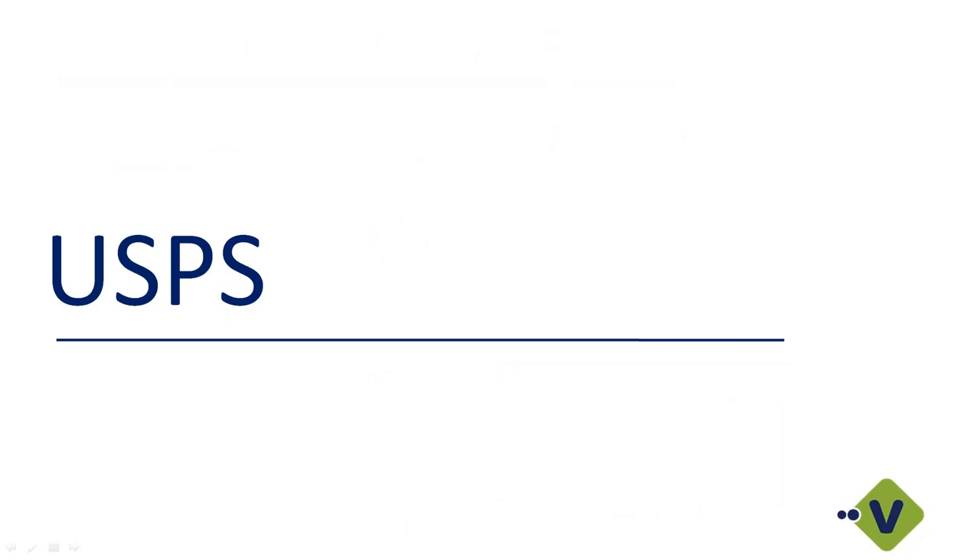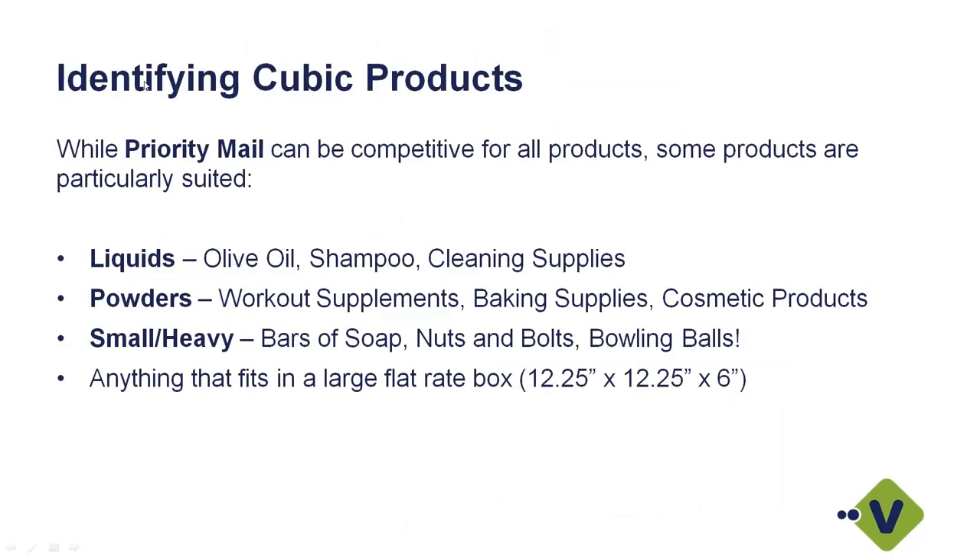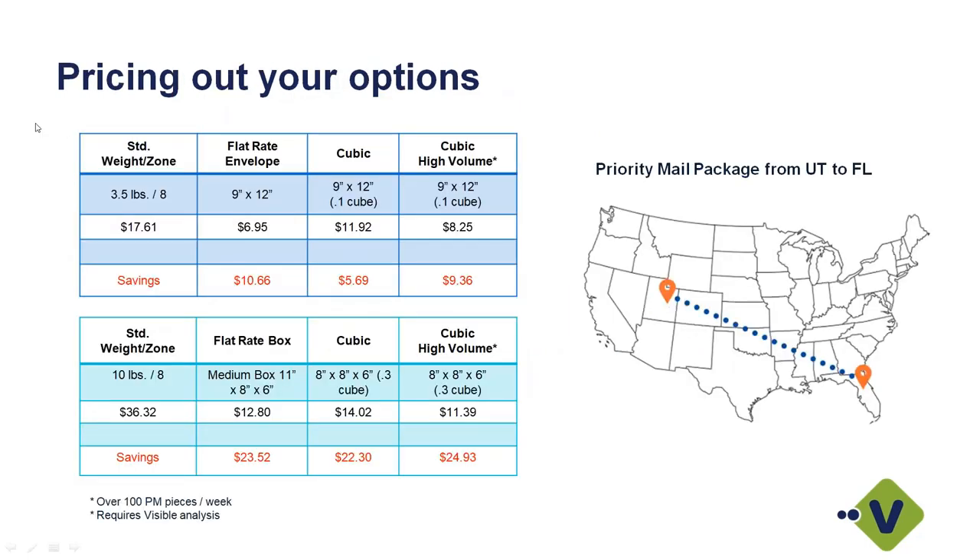Let's jump into potential savings with our USPS integration. Think about what you're shipping — liquids, powders, small or heavy items. Really anything that can fit in a box of 12 by 12 by 6 or less. If you have items that fit in a maximum size box of 12 by 12 by 6, you can potentially gain access to some savings.